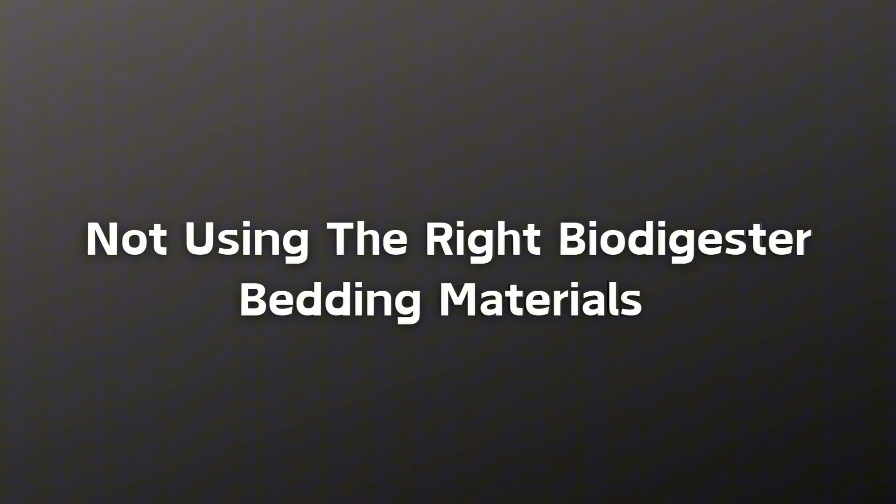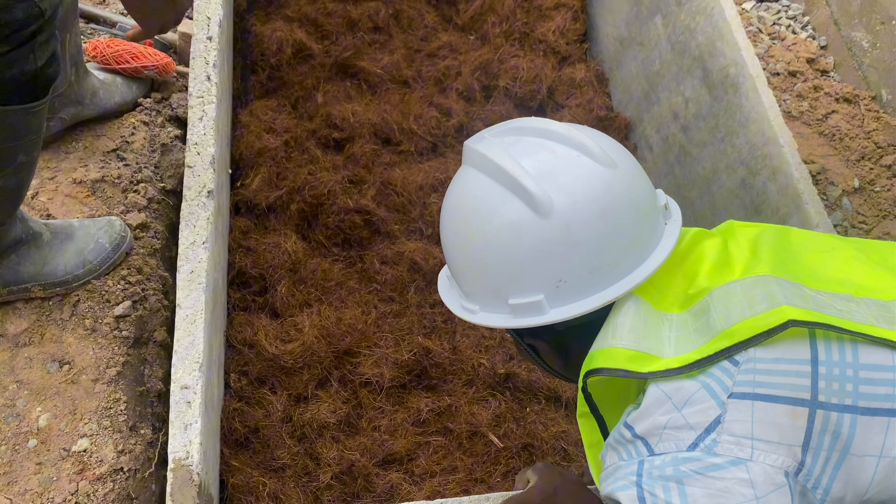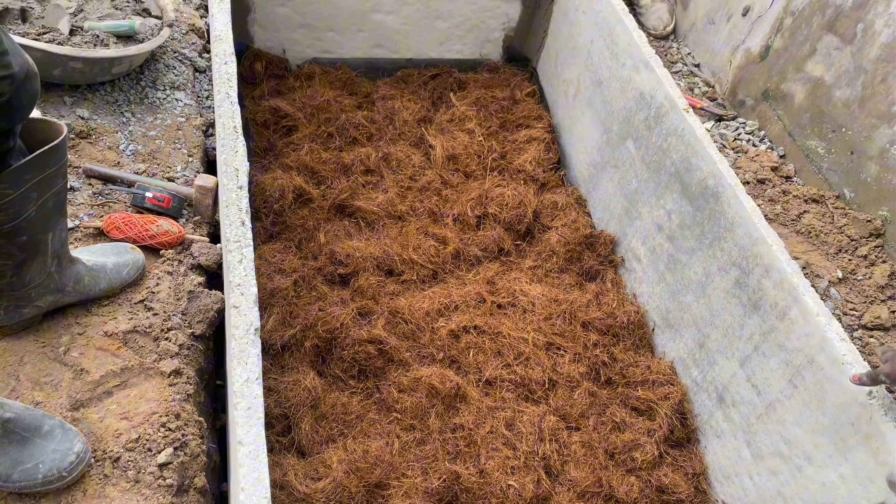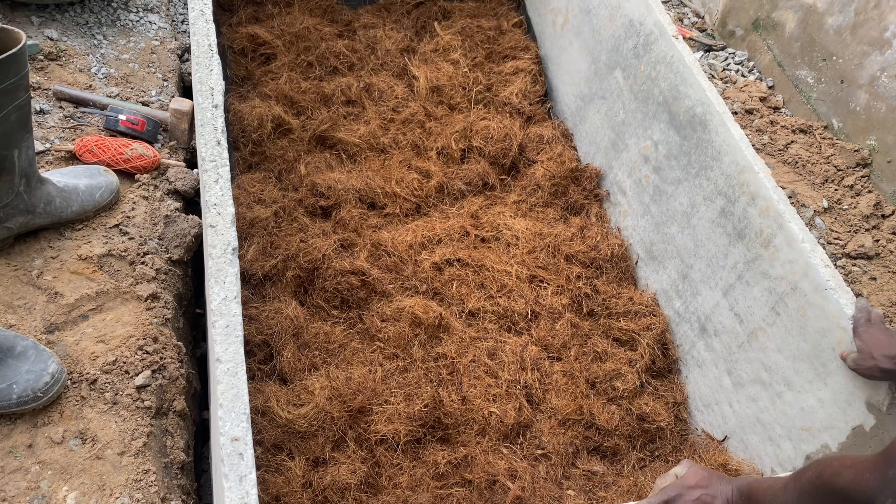The next mistake is not putting in the right biodigester construction bedding material. The right bedding material is key to your biodigester construction success. Anytime you construct a biodigester, make sure you are using the right material.